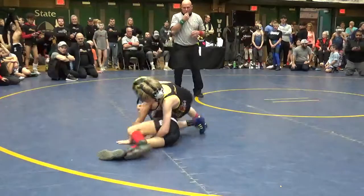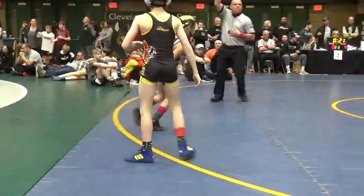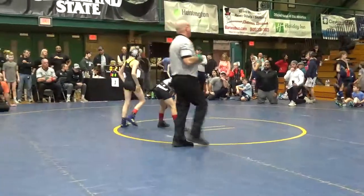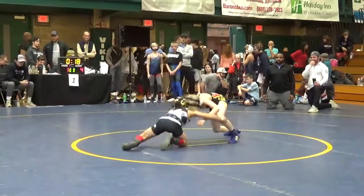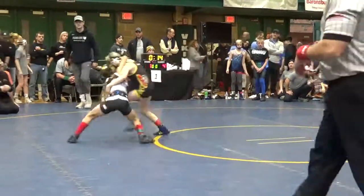Right now Collier Hartman is going to have a 4-1 lead, and an escape now for Carson Jenkins. This is your gold pool. Hartman up 4-1.